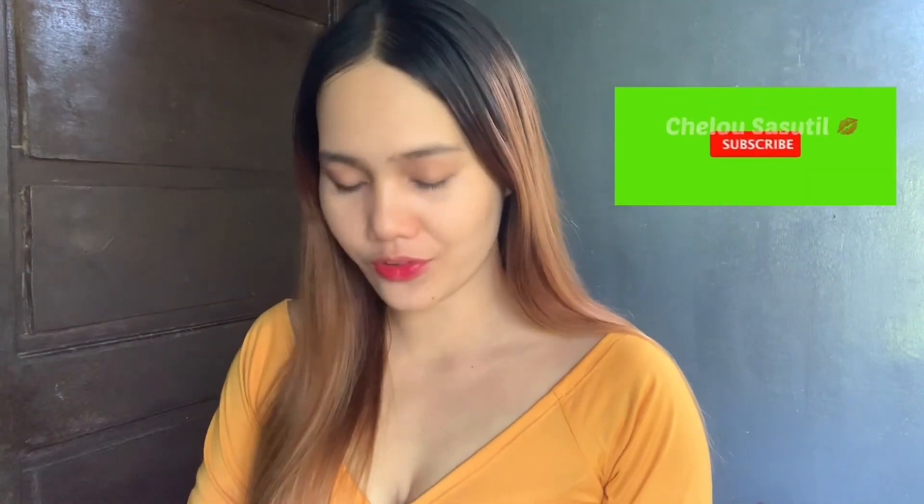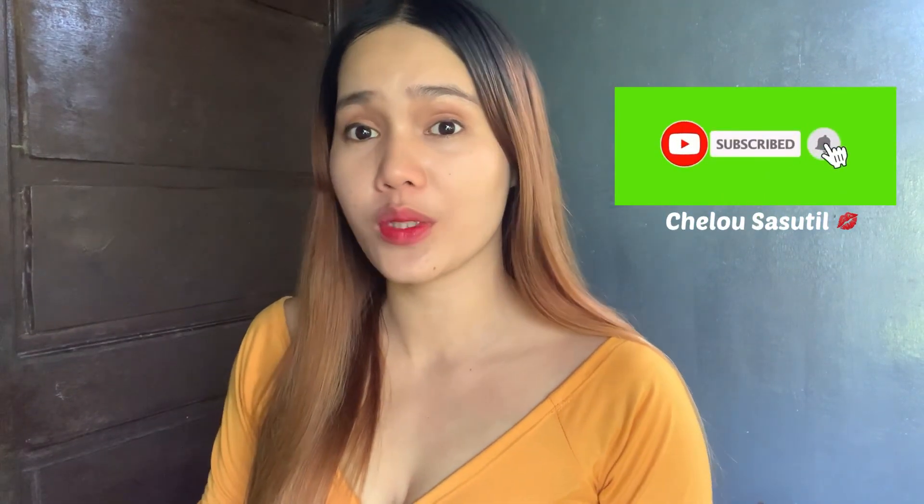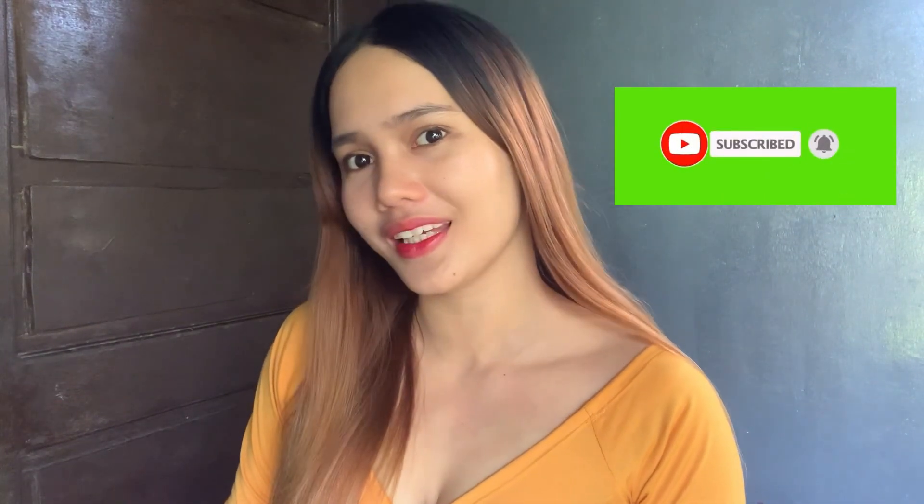Hey guys, welcome back to my vlog, this is me Cello. For today's video I'm going to be showing you a product that I bought from Shopee. Let's see and try this product if it's really good to use on the face, because there's a lot of positive feedback on this product — that's why I bought it. I haven't opened it yet because I want to open it with you, so without further ado let's open this together.